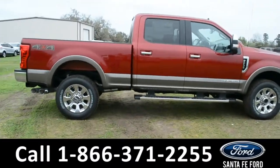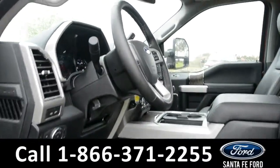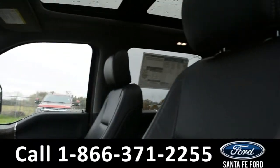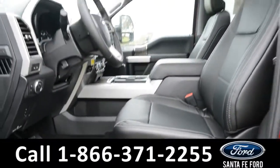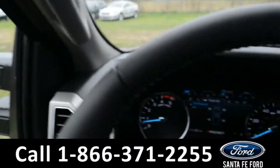Now let's take a look at the inside. Here's just a quick look into the front. The seats are black leather, powered, and they can be heated or cooled. The windows, locks, mirrors, and pedal are all powered.